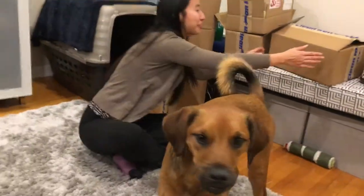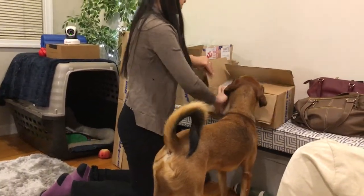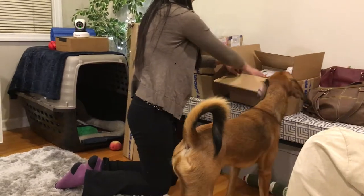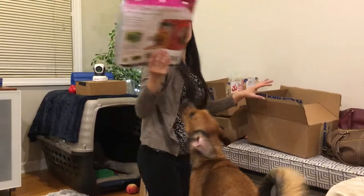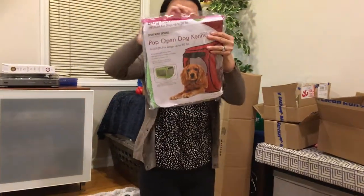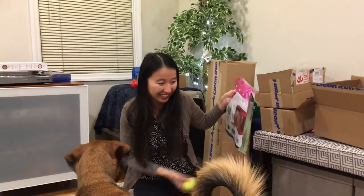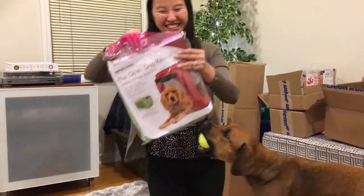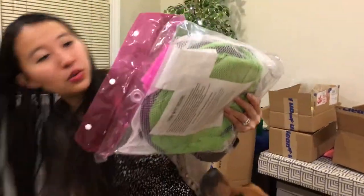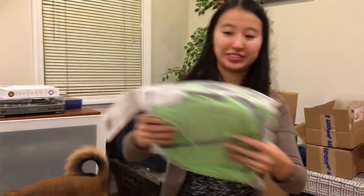This bigger box is from the 12 Days of Deals. One day was all travel and trialing stuff. This is the pop-open dog kennel - it's a soft kennel that basically folds into a circle, like a laundry hamper for dogs. Near us, on the train they require that dogs be contained, and we've been trying to figure out ways to manage that with him. This is sort of a creative solution for that, and if we ever do agility competitions it'll be good for that too.